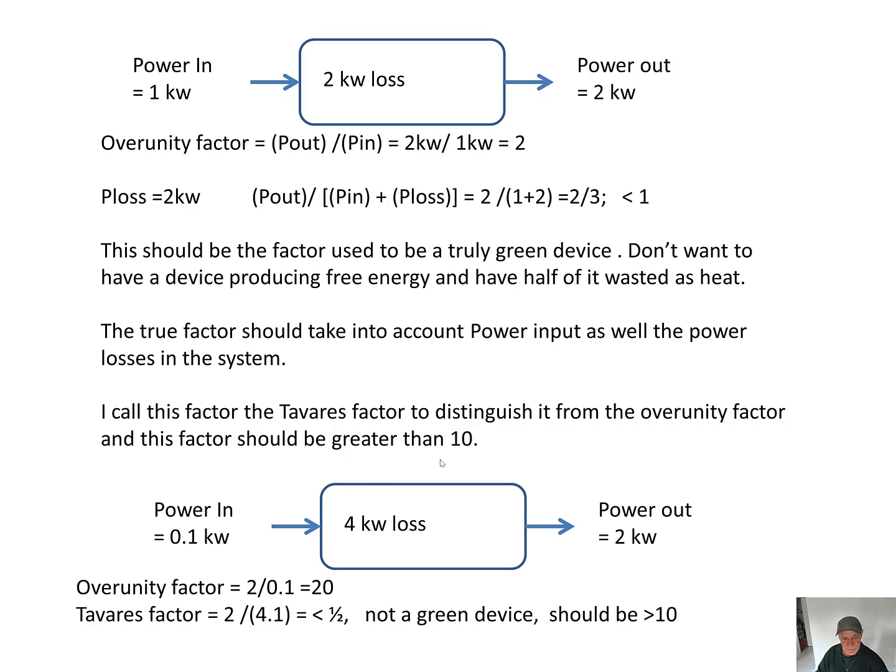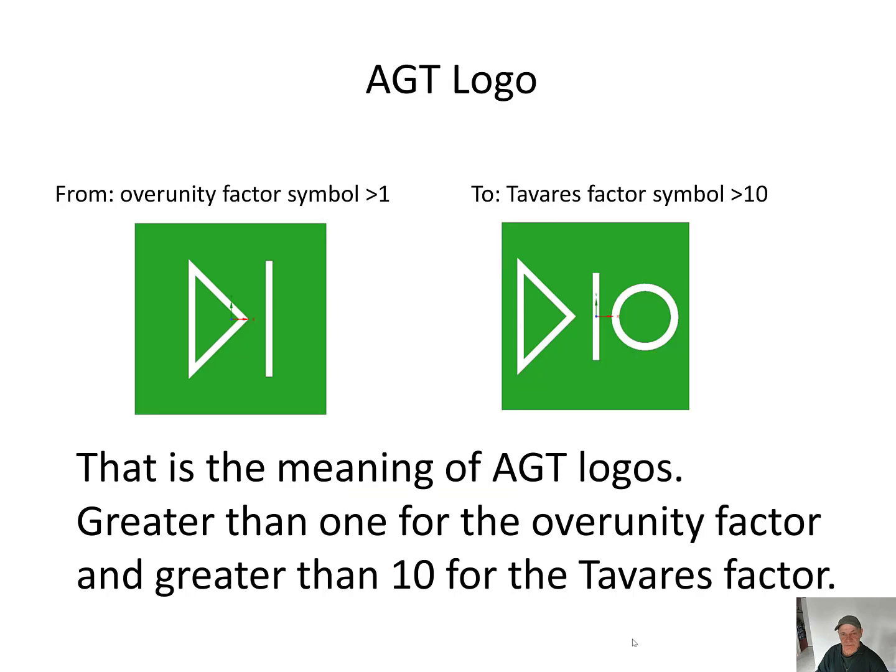I call this factor the Tavares Factor, to distinguish it from the over unity factor, and this factor should be greater than 10. Here's an example: power in is 0.1 kilowatts, 4 kilowatts loss, power out is 2 kilowatts. The over unity factor would be 2 over 0.1, which is 20. But the Tavares Factor is 2 over 4.1, which is less than half — so it's not a green device. It should be greater than 10. The AGT logo will change from the over unity factor symbol — greater than 1 — to a Tavares Factor symbol — greater than 10. Greater than 1 for the over unity factor and greater than 10 for the Tavares Factor.